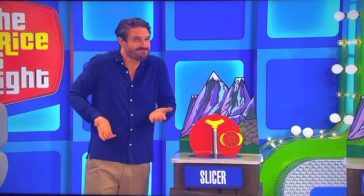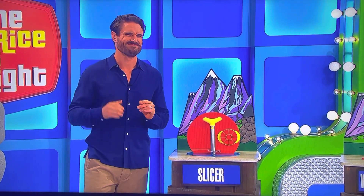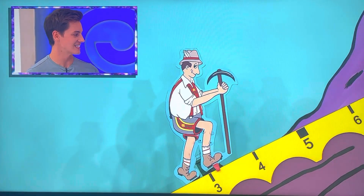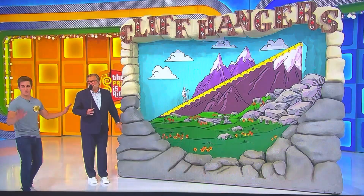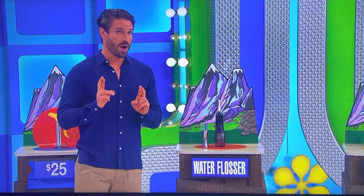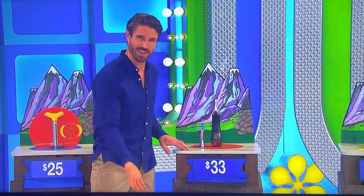So Scott, how much for the slicer? I'm going to say $20. Is he right? He can't be off that much — off by a dollar. See? $33. You have $19 to work with on this last item, the vacuum.